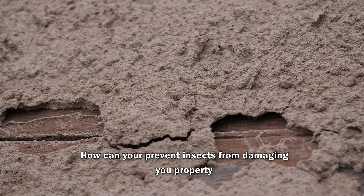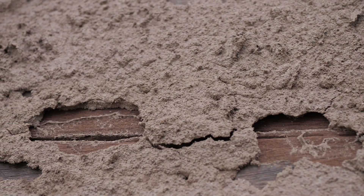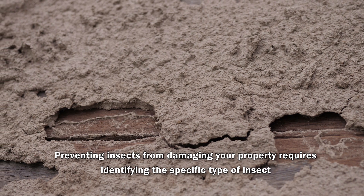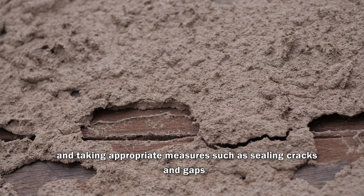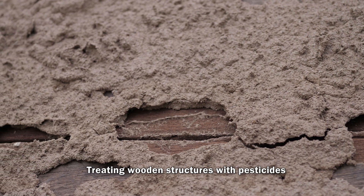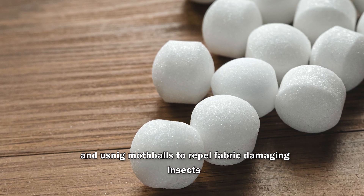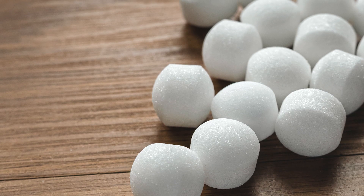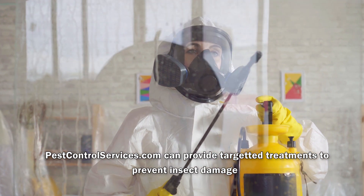How can you prevent insects from damaging your property, such as wooden structures and fabrics? Preventing insects from damaging property requires identifying the specific type of insect and taking appropriate measures such as sealing cracks and gaps, treating wooden structures with pesticides, and using mothballs to repel fabric-damaging insects. Pest control services can provide targeted treatments to prevent insect damage.